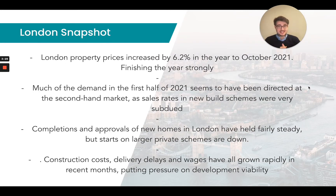London property prices have increased 6.2% in the year to October 2021, finishing the year very strongly. Up until September 2021, that London property price increase was sitting at about 2.8%. So we've seen some very strong growth over the two months from September to October. Much of the demand in the first half of 2021 seems to have been directed at the second-hand market, as sale rates for new build schemes were very subdued.